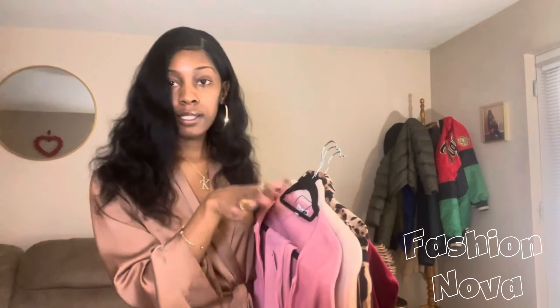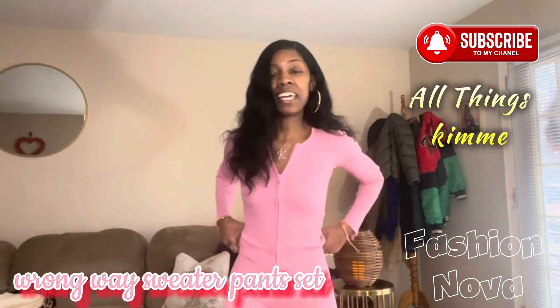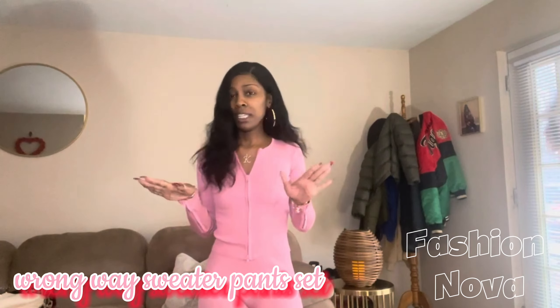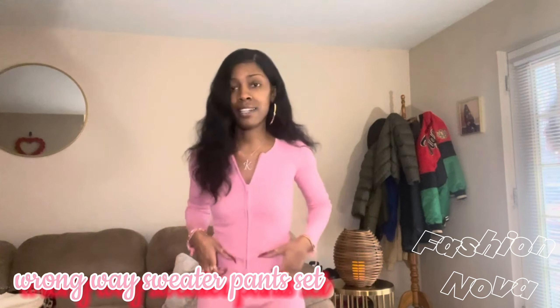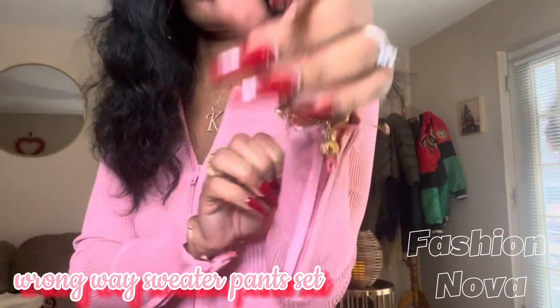I picked up four pieces from Fashion Nova during the buy one get one free sale, so two of these were basically free. I am a pink girl now — I like pink, and I don't have too many pink pieces in my closet, so this is perfect, actually perfect for spring.